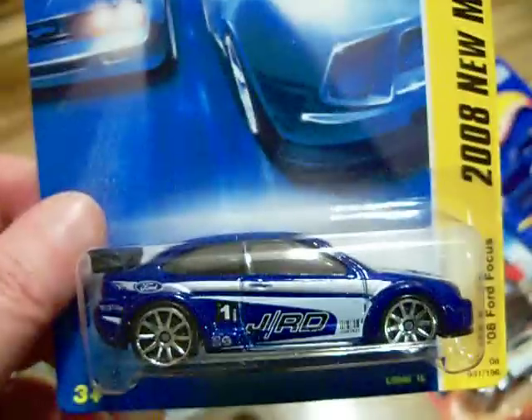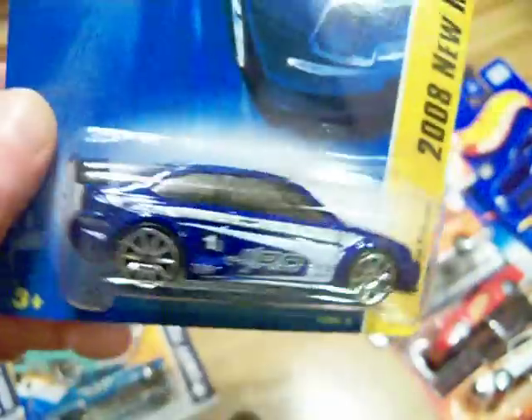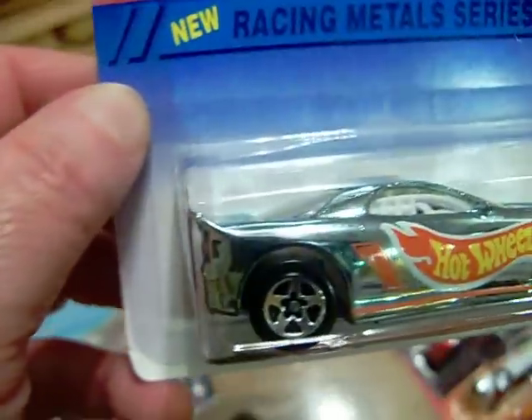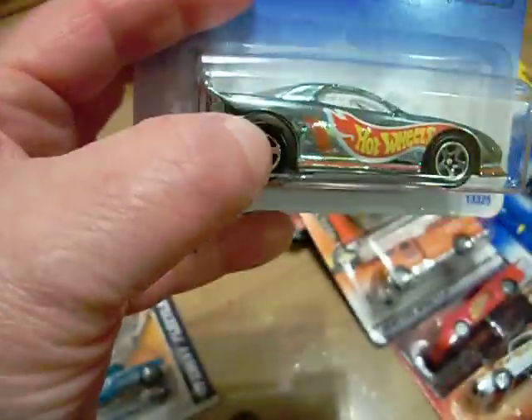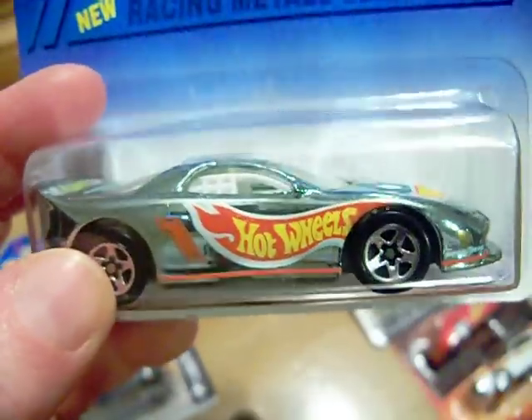I also picked up this 2008 Ford Focus — it's sort of like a rally car, so it's going to go in my rally car display. And I picked up this one from the Racing Metal series — it does have a plastic base. It is the Camaro Racer, all in silver, and it has the Hot Wheels logo on it with the Chevrolet emblem up there.